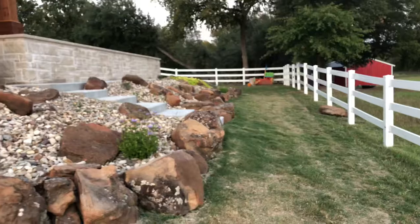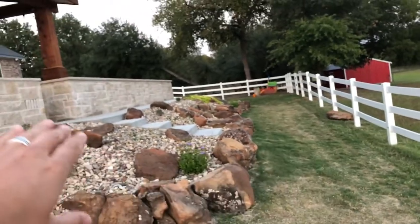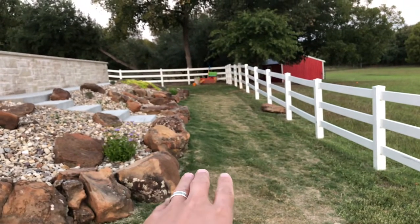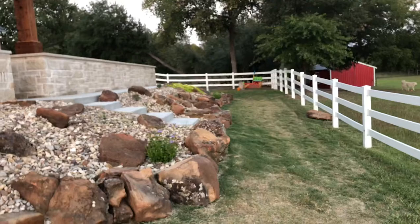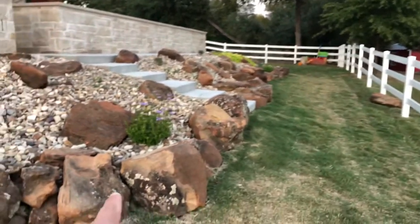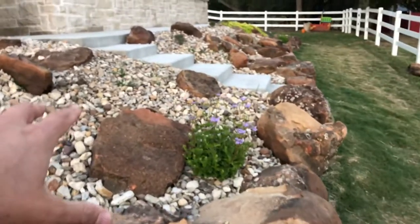I showed you all the pool in a previous video. But one thing we had to do here because of our slope is landscaping. What you can see here is a beautiful, pretty steep slope. From that walkway down to the bottom where the grass is, it drops about four feet. A lot of these boulders are two to four man boulders that I put along here. These are moss rock.